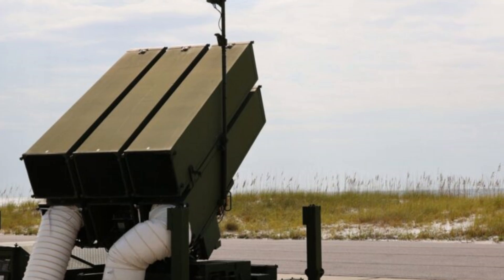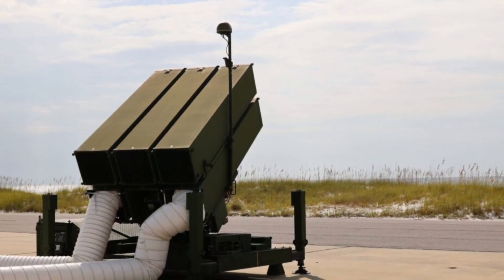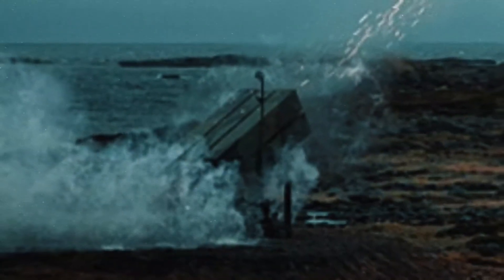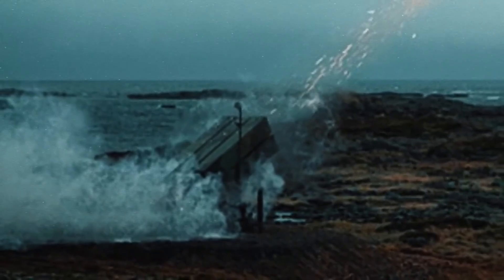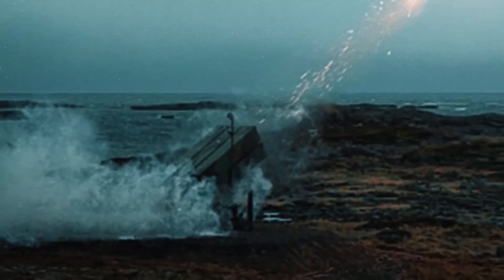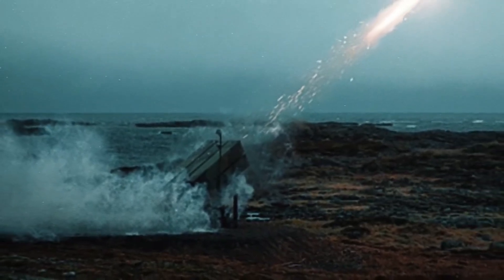Today, 13 countries use NASAMS. The United States has deployed the system to protect its capital, Washington, since 2005. NASAMS can take down various types of threats from the air, and it can also work together with other NATO defense systems.